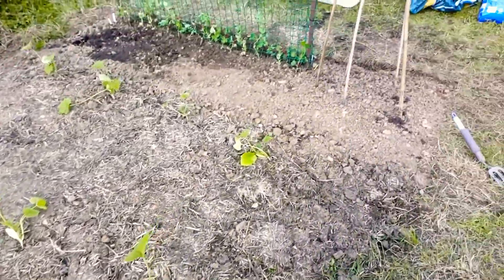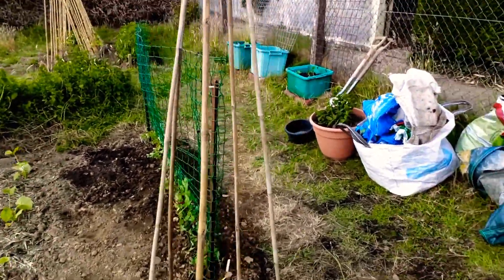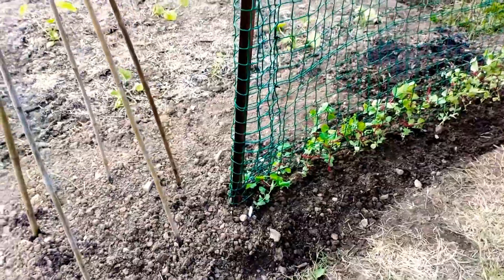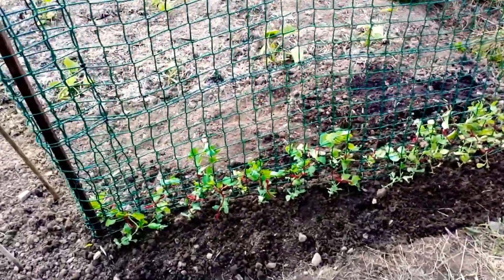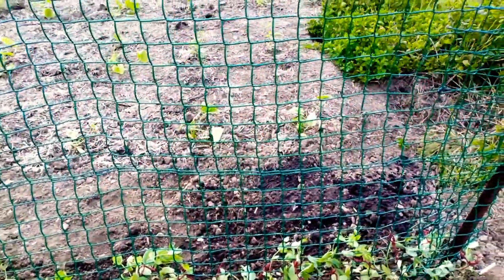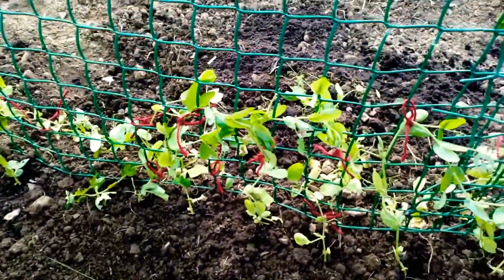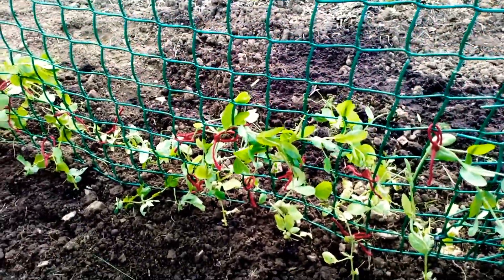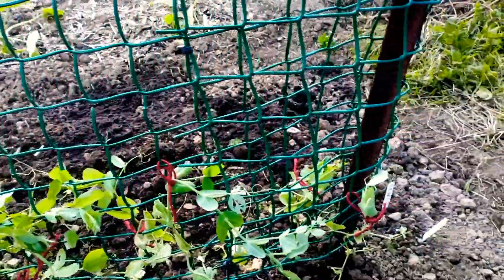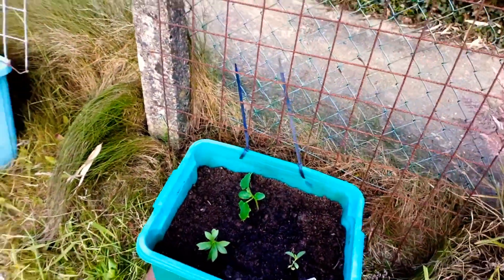We've just dug this end patch, put a wigwam in for the beans, and we'll get some beans in there at some point. We've also popped in some peas — I bought the seeds from Tamar Organics, they are Rondo peas.